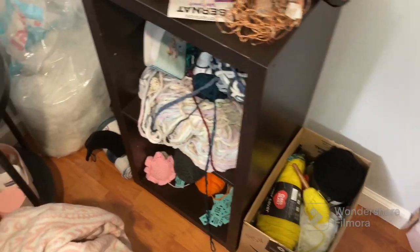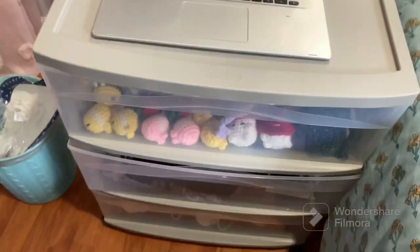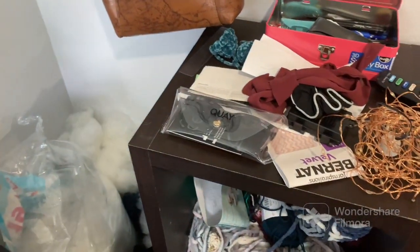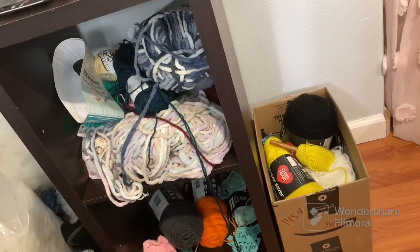Now that I'm done eating, I'm going to organize all my yarn and crochet stuff. In my last video I organized the plushies I made, but I didn't organize the yarn. Let me show you what we're working with — it's kind of a mess right now. I have my little cart here and more yarn in a Target bag over there. Let's go ahead and tackle this.